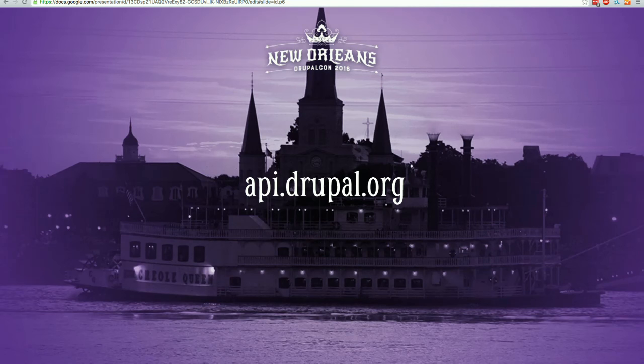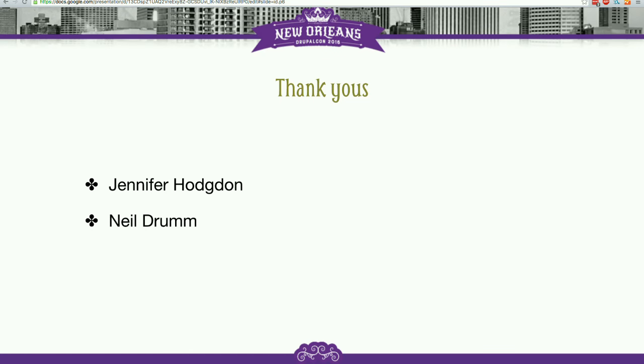I also want to make sure that as we talk about these things, we say thanks to the people who have helped make the documentation awesome. api.drupal.org is pretty much entirely kept up by Jennifer Hodgdon and Neil Drum. These two do like 99% of the work of making sure that site works and that when you need to figure out how some function in Drupal works, you can go there and find it.